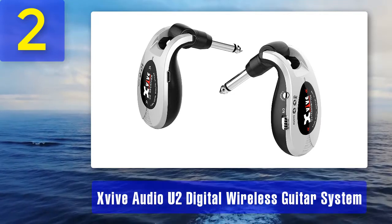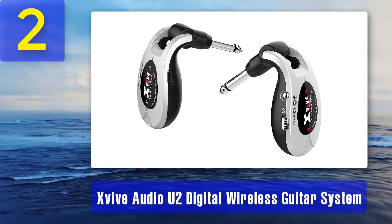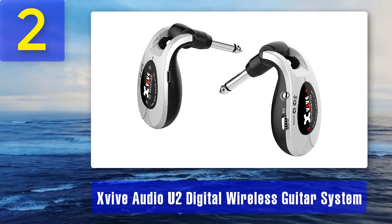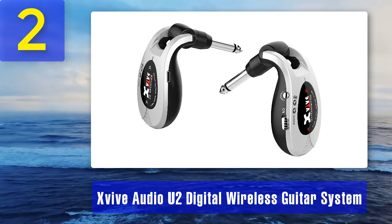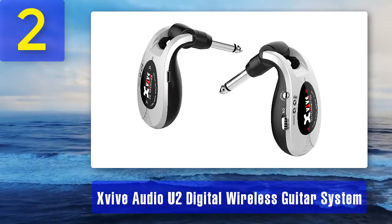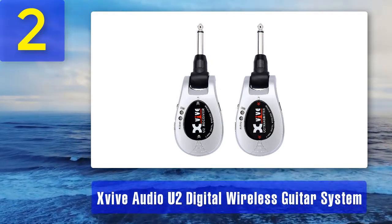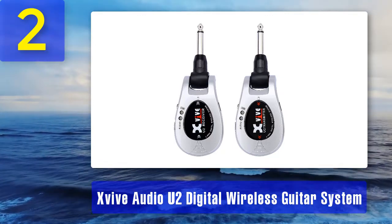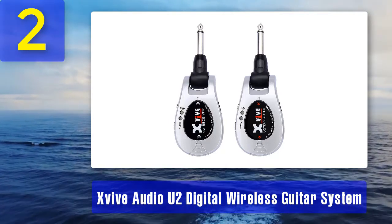Coming in at number two: Audio-Technica ATW-U2 digital wireless guitar system. My review: the ATW-U2 has been one of my favorite wireless systems for a long time. It is very easy to use and very reliable, making it perfect for both pro players and beginners alike. It has a stable frequency response of 20 Hz to 20 kHz as well as a 2.4 GHz band which provides a strong signal for optimal performance, and I've never experienced any dropouts while using this system. It is also very compact and has a low latency of six milliseconds.